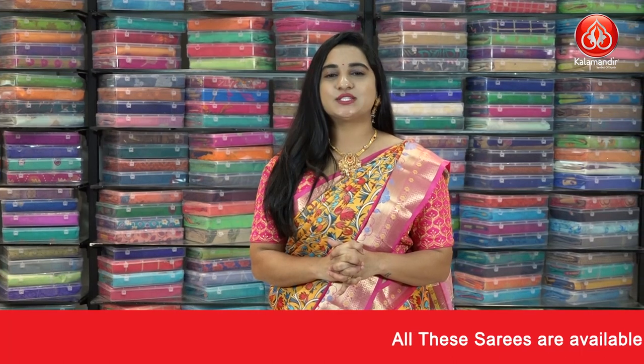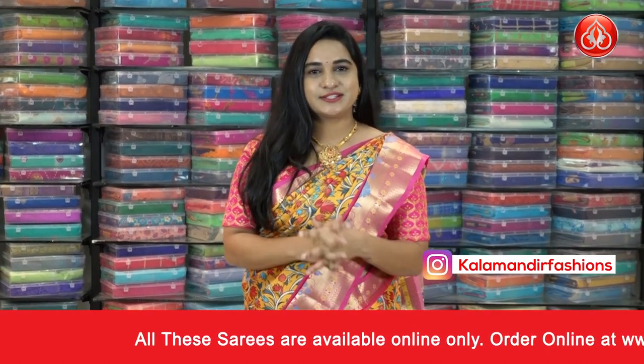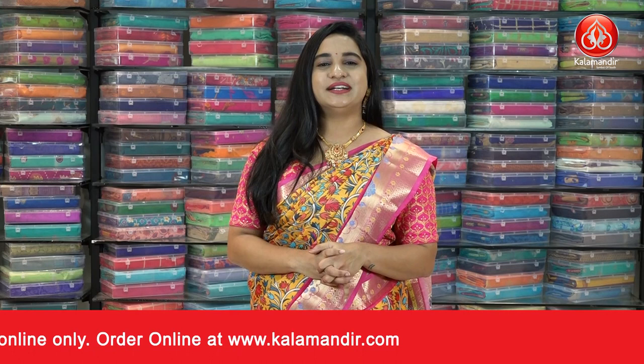Hope you liked today's store collection of very classy ready-made blouses with special price. To purchase your favorite one, codes are given in the below description of this video — just click on your favorite blouse link and it will open on our website, from where you can shop very easily. Second option: while I am showcasing your favorite one, just take a screenshot and ping us on our WhatsApp number, which is 9852 9852 999. We will come back with another beautiful collection — until then, keep shopping at Kala Mandir and keep smiling.